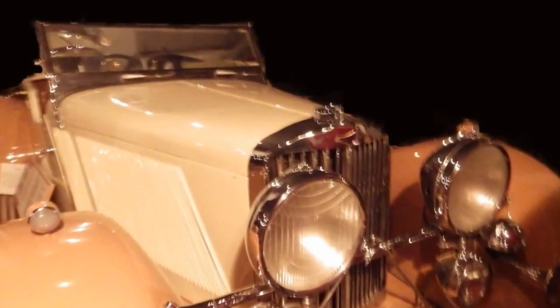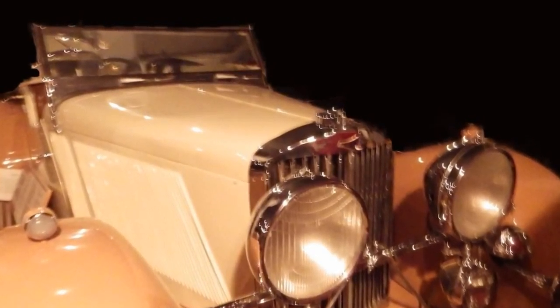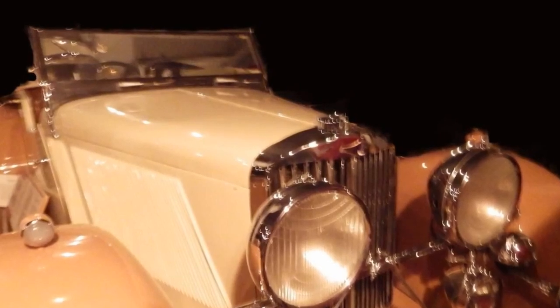Thanks for tuning in — Johnny Canuckster Classic Auto Television Showcase, bringing you some of the rarest cars on the planet. Cheers from Canada!